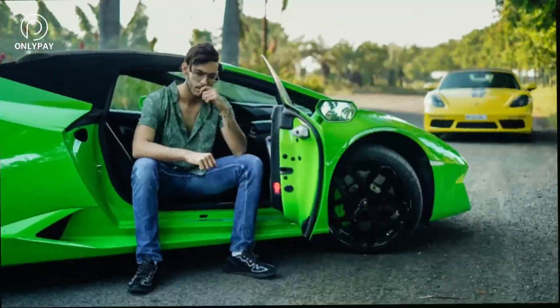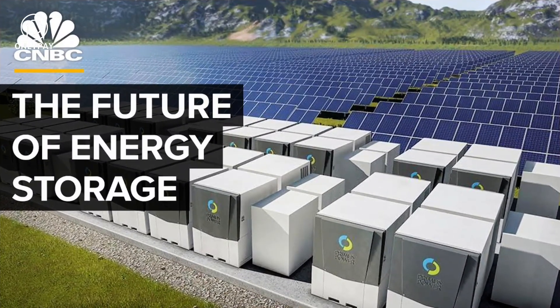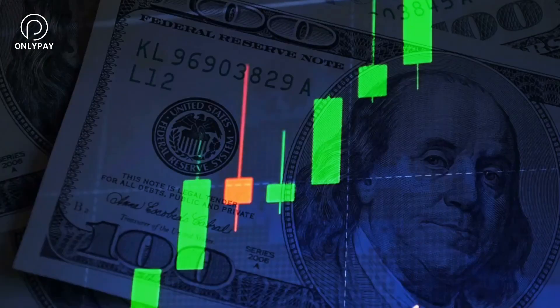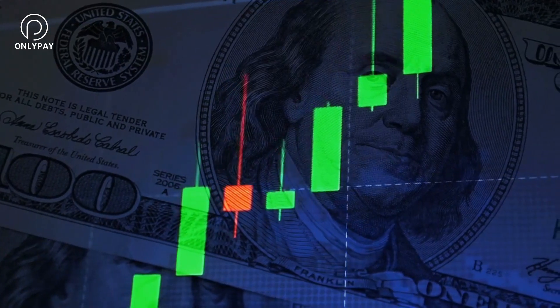Do you want to know the secret to Tesla's future success? While most people concentrate on flashy cars, Tesla has quietly been expanding its energy storage business, and its giant pack is the secret to its success. With a gross margin on storage products that can reach up to 65%, it's obvious that Tesla is betting big on the future of energy storage.